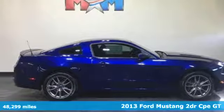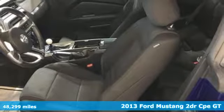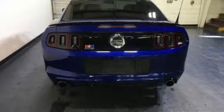Here's a 2013 Ford Mustang. This legendary pony car is a hard-charging, fire-breathing machine. It comes with great features you'll love.